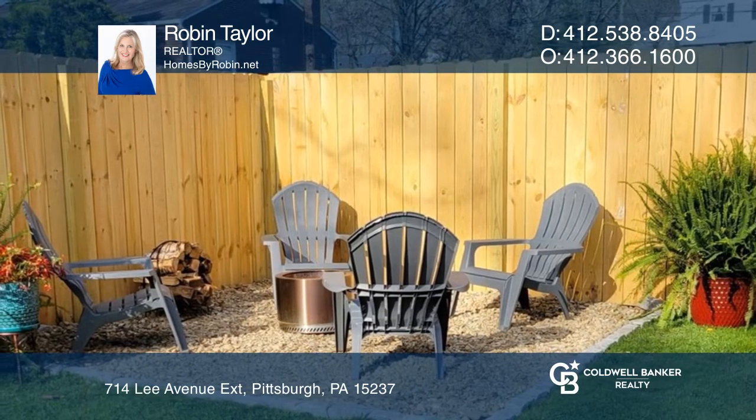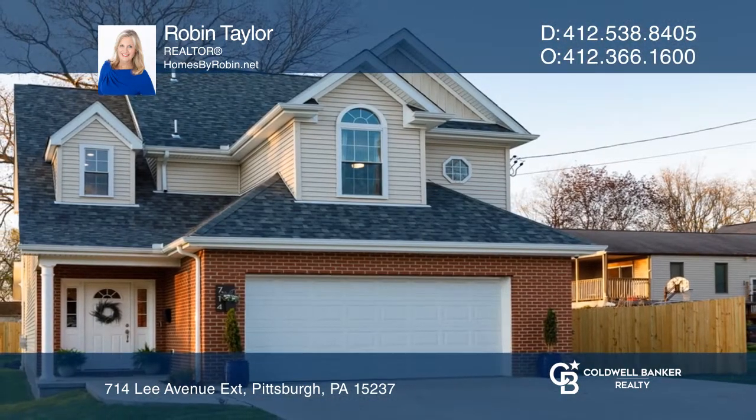There's a fenced backyard and fire pit. Come see your new home today with Robin Taylor.